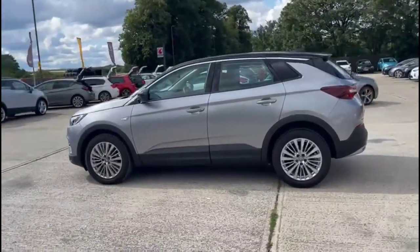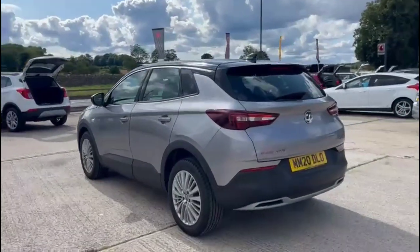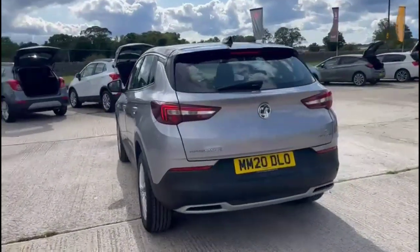It comes with many features, including a rear spoiler with integrated LED brake lights, LED taillights, and parking sensors.